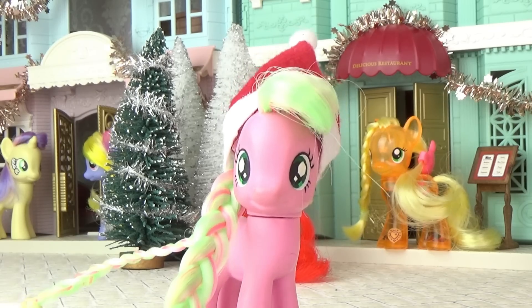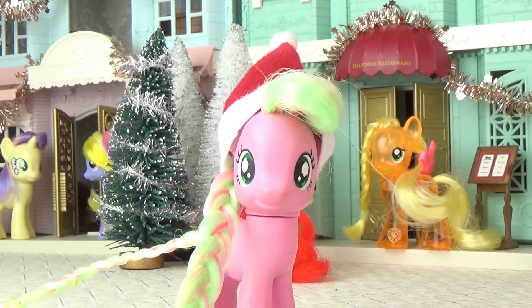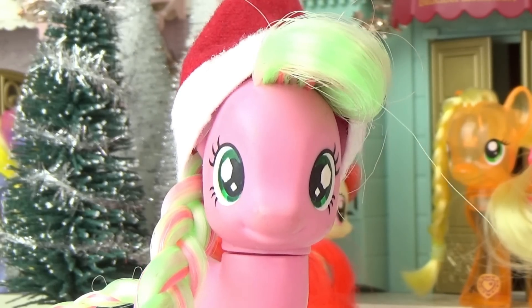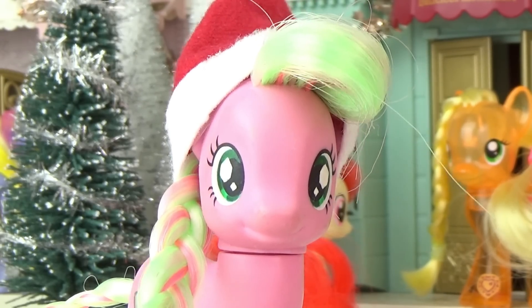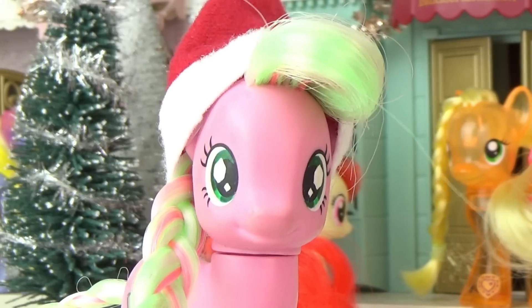Hello everypony, it's Cleo here, and today I'm going to be opening up every window of a My Little Pony advent calendar! For the few of you who remember and care, I did say that I would open up each one in a separate video like I've done the past two years, but I decided to mix things up a little bit this year.